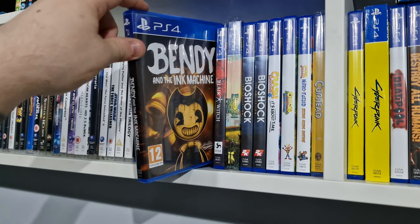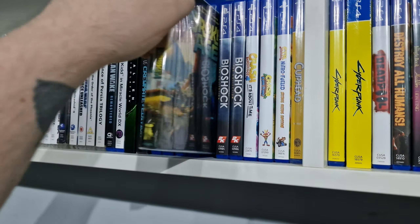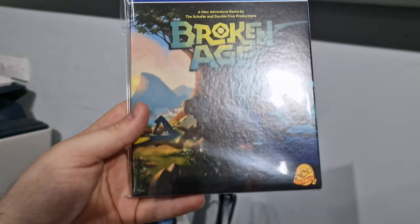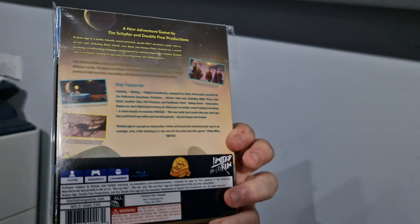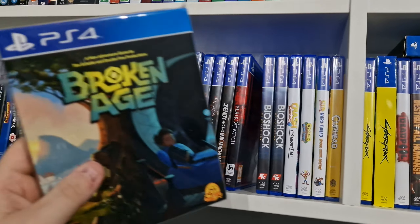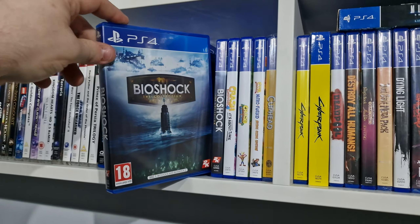We have the Arkham Collection, Batman Arkham Knight, Bendy and the Ink Machine, Blair Witch, and this Broken Age which is a really cool one — it's the limited run edition, so really nice to have that brand new and sealed. I've also put it in a protector. We have the BioShock Collection.